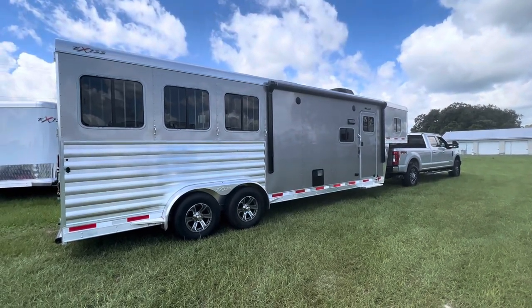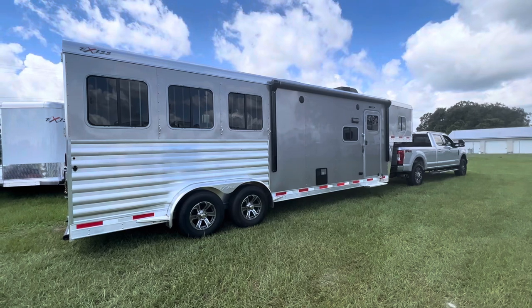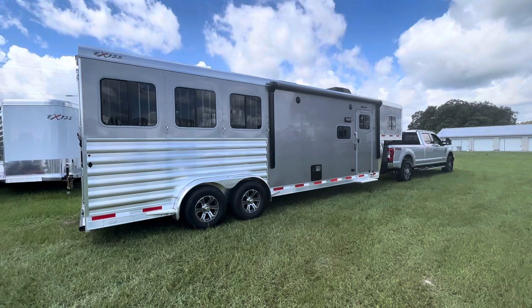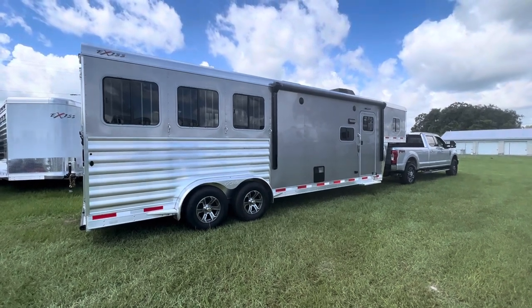Happy Thursday everyone! I'm Stephanie at No Rains Trailers, NoRainsTrailers.com, down in Webster, Florida. This is an Exus Escape 7310 trailer.